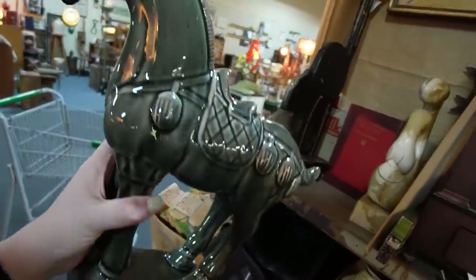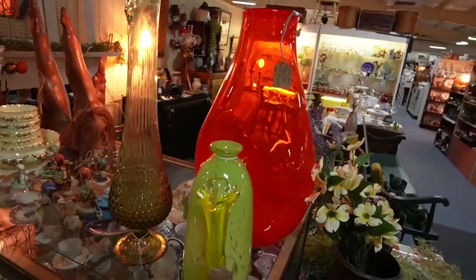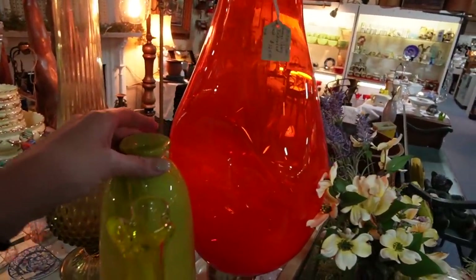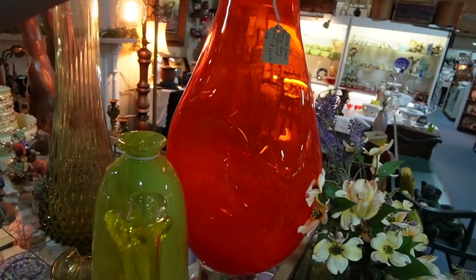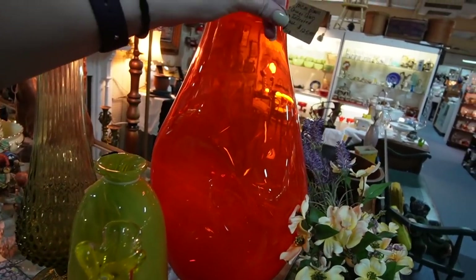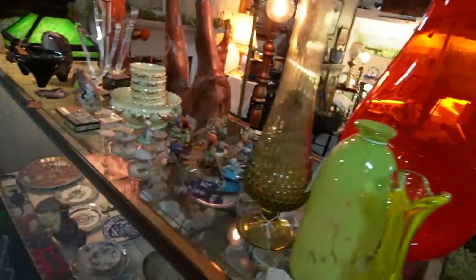No markings on him though. I think he's supposed to look like a Sankai horse. There's that crazy balloon vase — like a dimpled vase. They have $125 on that. I just love that color. It's like bittersweet but it's not opaque. I really like it.